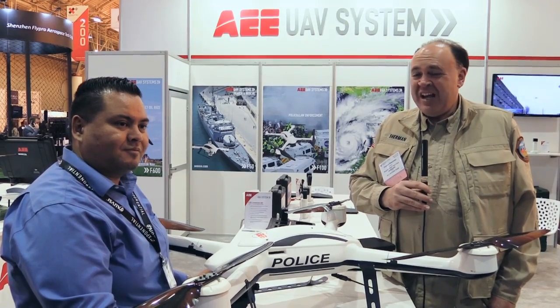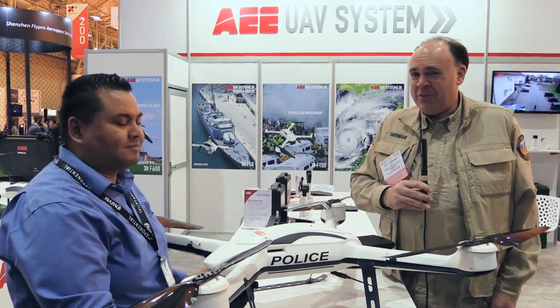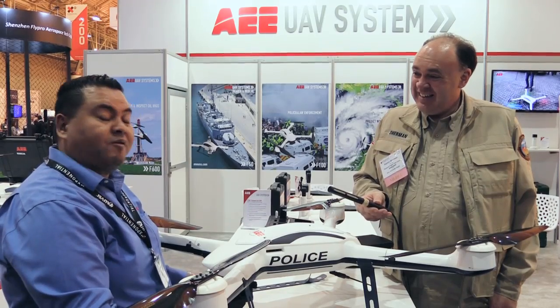Roswell Flight Test Crew, back here at AUVSI Exponential 2016. Click subscribe to keep up with our latest coverage from the show. I'm talking to Brian Chacon from AE. Nice to see you again — love to show off some of our new stuff.